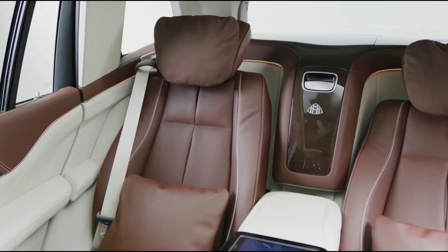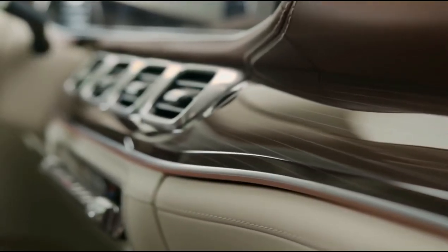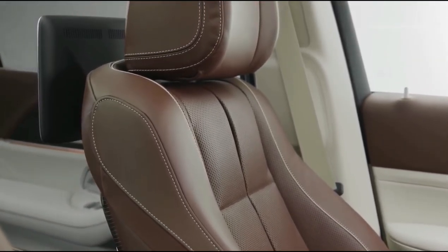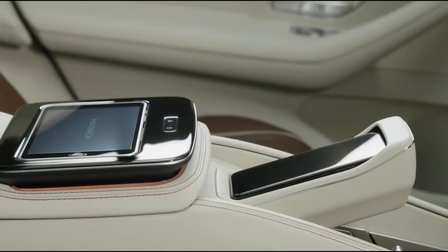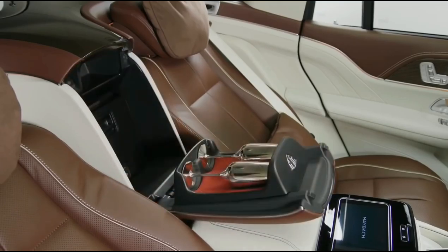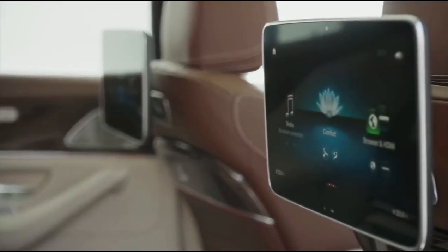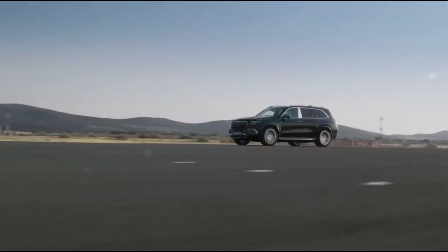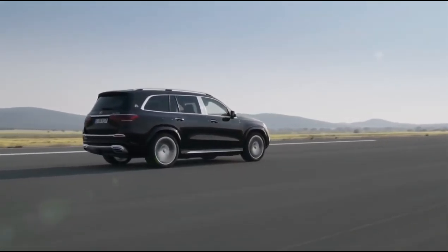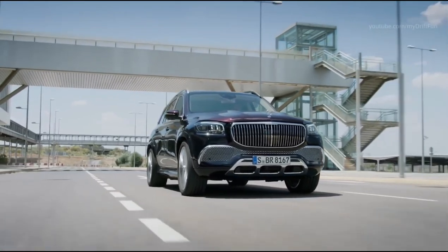The interior of the Maybach GLS is similar in terms of size and legroom to that of the standard SUV, but there have been many improvements and refinements. Buyers can also specify the option of a four-seat model that comes with a pair of reclining leather chairs, a fixed rear console which houses a climate control panel, two fold-away tables and an optional champagne cooler. Other standout options include a 64-color ambient lighting system, a pair of touchscreen displays and full body massaging seats. The twin-turbo 550 brake horsepower 4.0-litre V8 engine pulls the Maybach GLS 600 from 0 to 60 in 4.9 seconds.